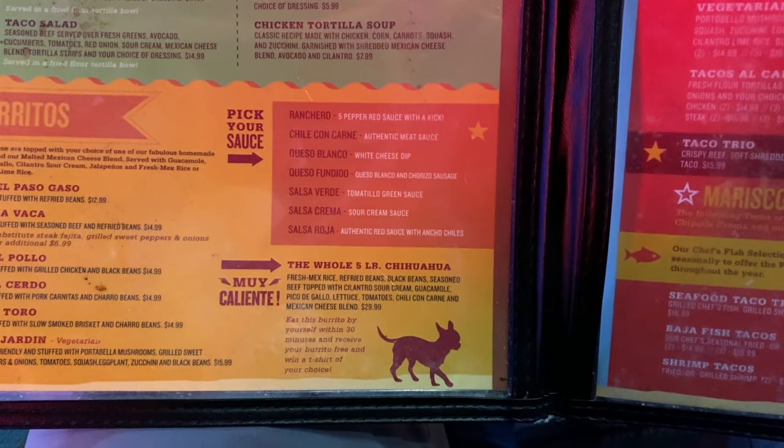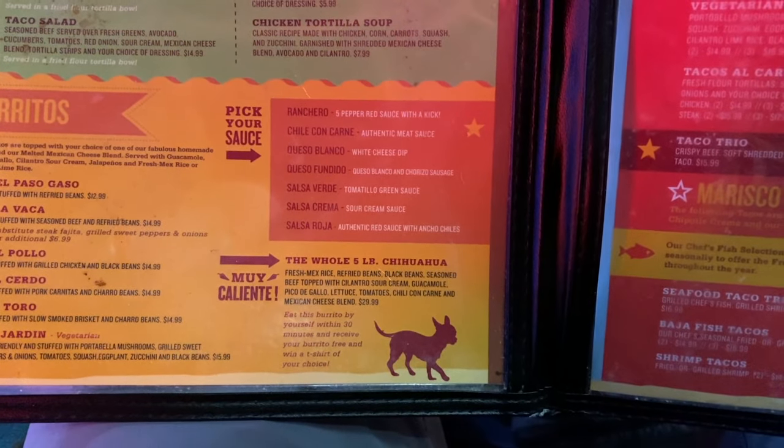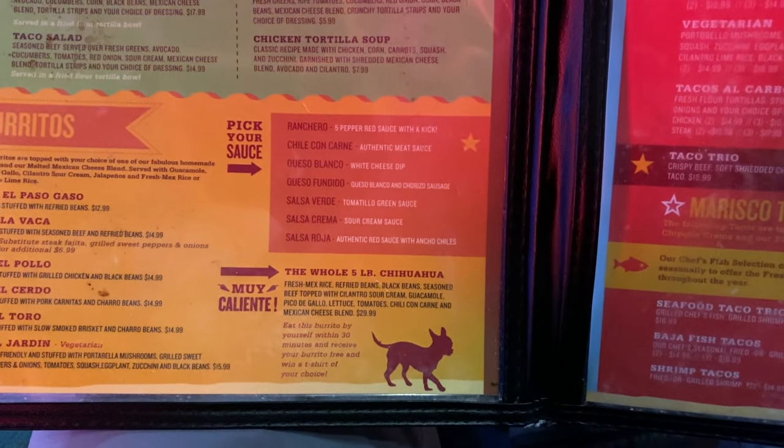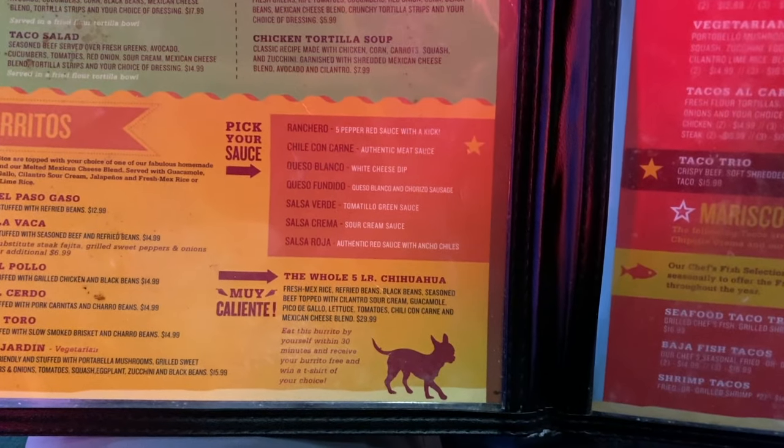It includes fresh mix rice, refried beans, black beans, seasoned beef topped with cilantro, sour cream, guacamole, pico de gallo, lettuce, tomatoes, chili con carne, and Mexican cheese blend.